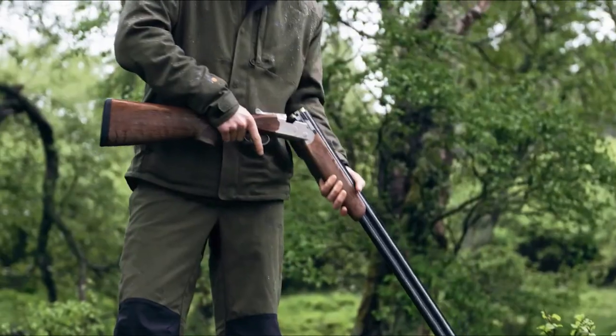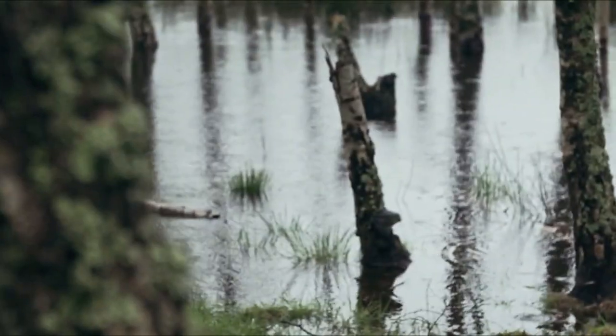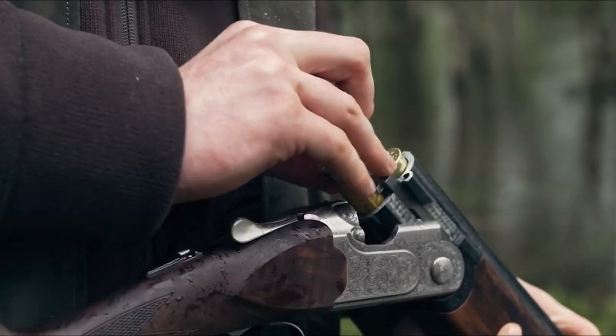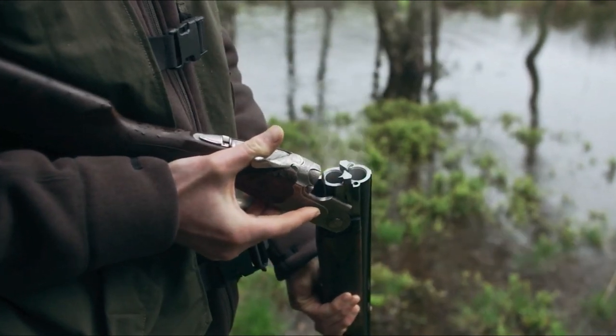Today we have a special treat, and for that we put down the good old 12 gauge and turn our attention to the 28 gauges. Because they're fun to shoot, light, and thereby easy to carry. And they do their job reliably.